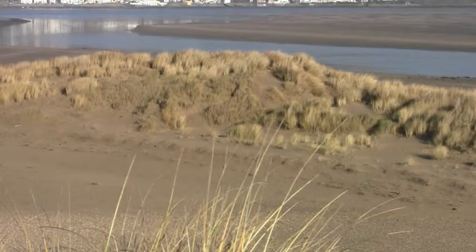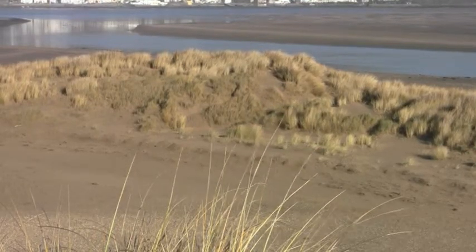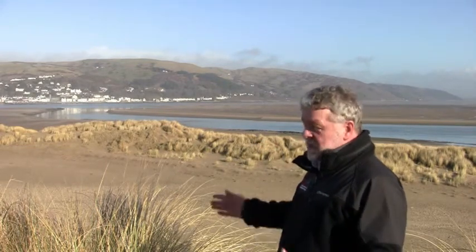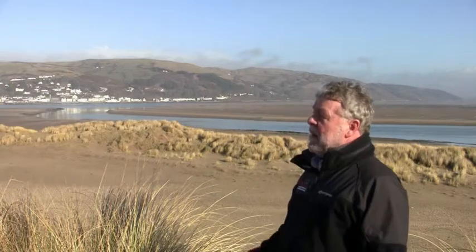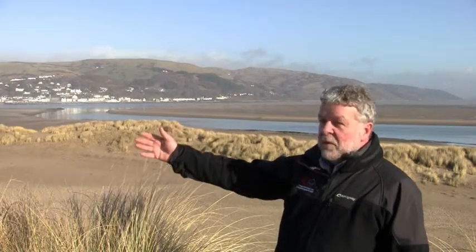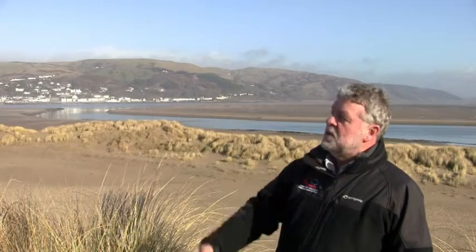The whole of the dune you can see behind me here was not here in 2000. It's formed over the last 10 years and sand is accumulating very rapidly. We've got new dunes on the beach growing into larger mobile dunes, and beyond them the older dunes that formed a generation or more ago.